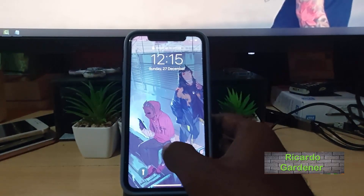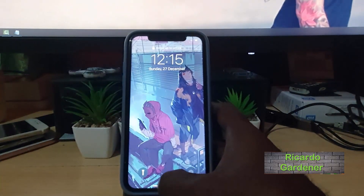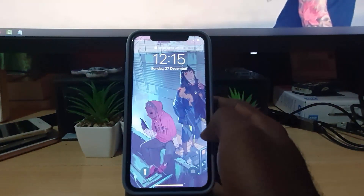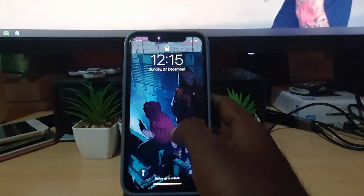Hey guys, Ricardo here, welcome to another blog tech tips. In today's tutorial, I'll be showing you how to fix the issue where your iPhone — doesn't really matter which iPhone, iPhone 11, iPhone 12 — is not accepting the correct password, and what you can do to fix the issue.